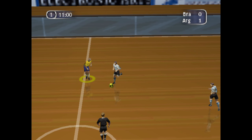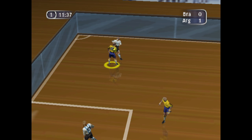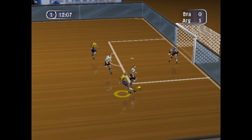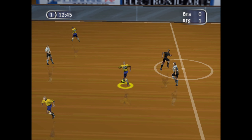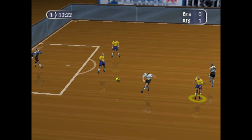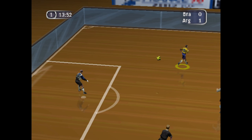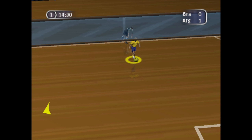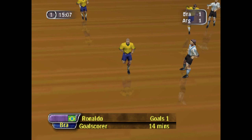Real menace in the tackle there. Nicely done — nipped the ball away neatly there. Nicely brought down, and straight at the keeper, that one.